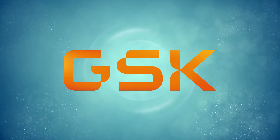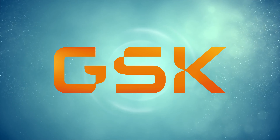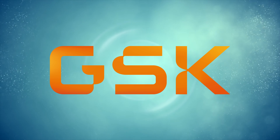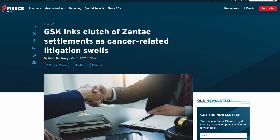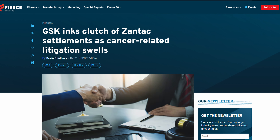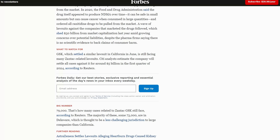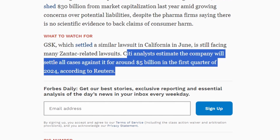Moving on to the holdings breakdown, my first holding is GSK, the second largest British pharmaceutical company by market capitalisation. There's no major news regarding GSK this month. As mentioned previously, the gamble of this stock is the Zantac litigation in the US — a defeat in the courts for GSK could send the share price tumbling. In the long term, GSK's balance sheet is healthy enough to handle some fines. City analysts are anticipating that GSK will settle all cases against it for around 5 billion dollars in the first quarter of 2024.